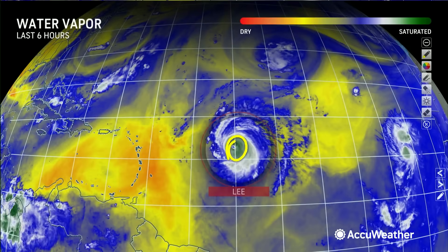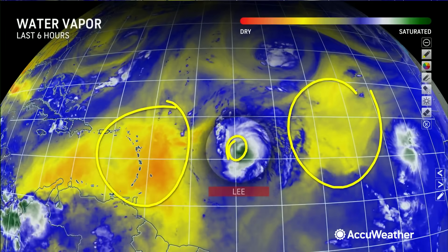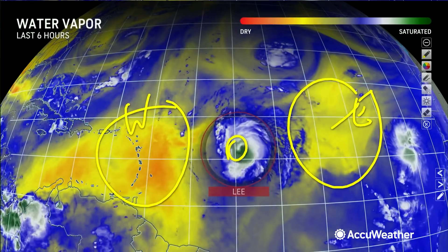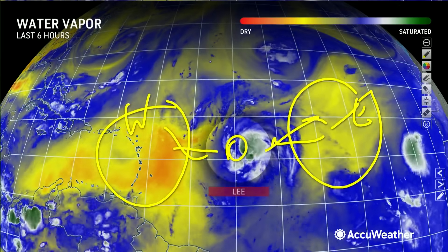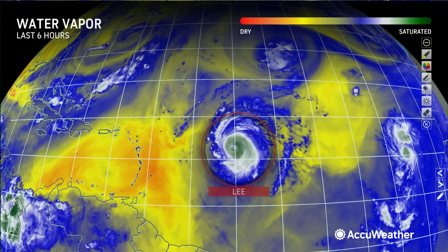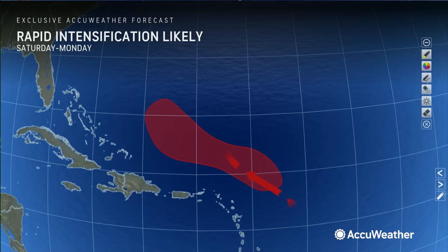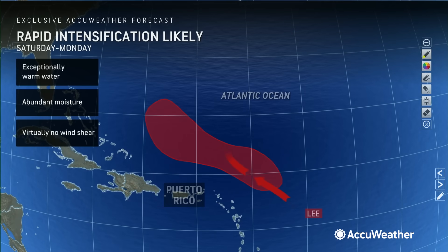Now looking at the water vapor loop, what I'm showing you is interesting: you have dry air on the eastern side and the western side of Hurricane Lee, but the dry air is not coming in toward the center at all. In fact, it's being pushed away. Oftentimes these strengthening hurricanes create their own environment for development. That's exactly what's happening with Lee, and it is going to be going into conditions that are pristine for development.